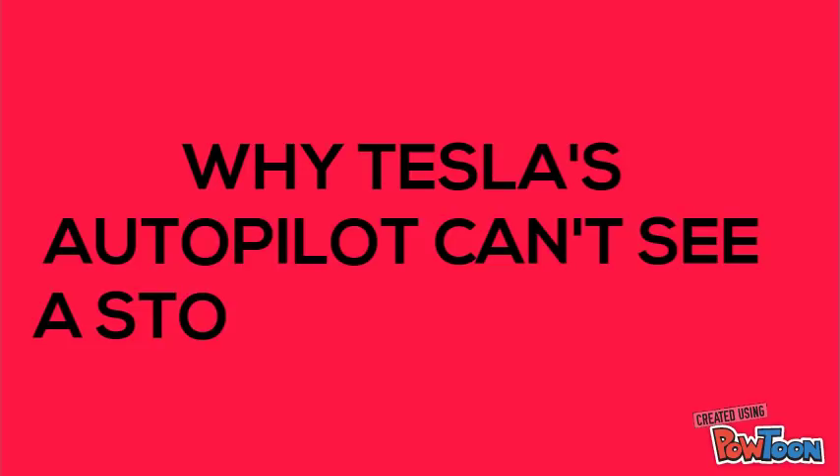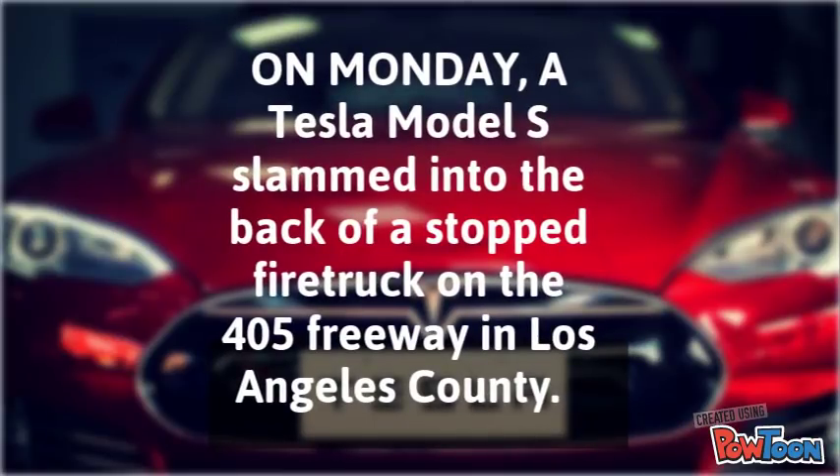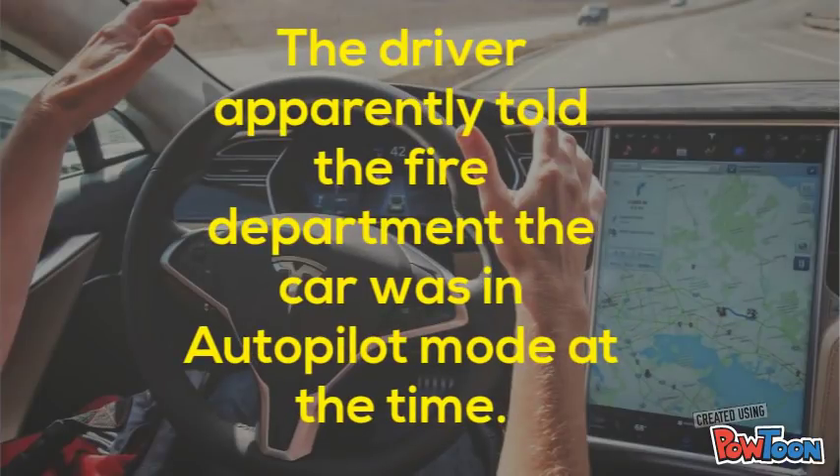On Monday, a Tesla Model S slammed into the back of a stopped fire truck on the 405 Freeway in Los Angeles County. The driver apparently told the fire department the car was in autopilot mode at the time.